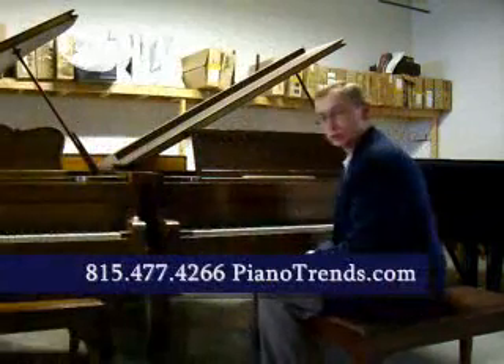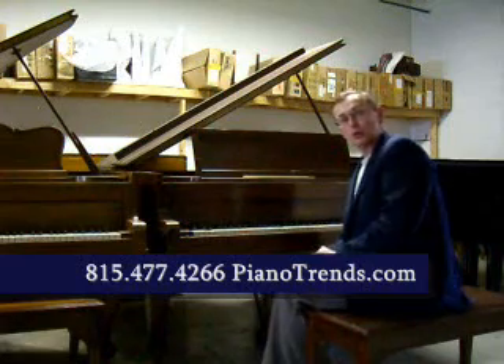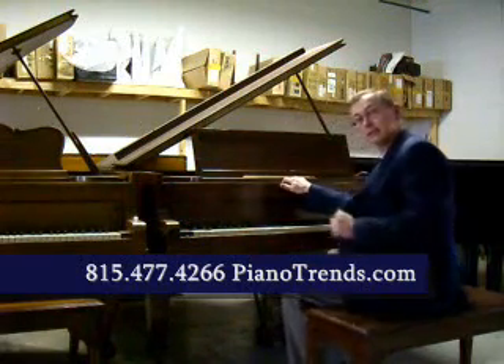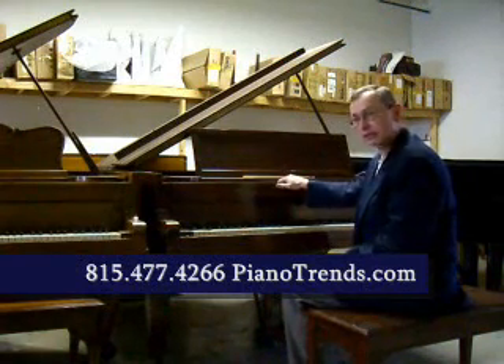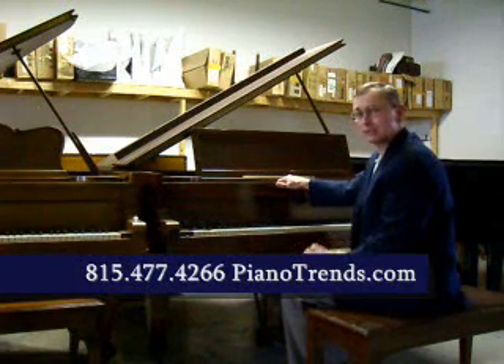Hello again. Welcome to Piano Trends Music. I want to demo one of our pre-owned grand pianos. This is a 1926 Baldwin — it's a Model R, five foot eight in length. It still has the original ivory keys on it. It plays like a dream. It sounds terrific.